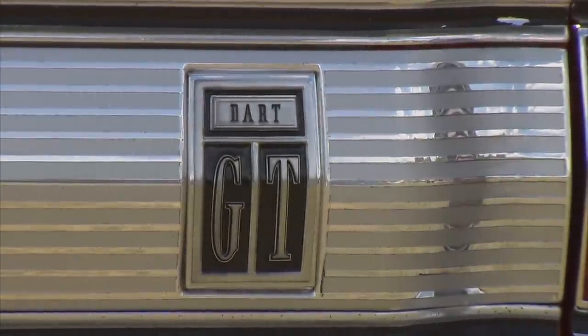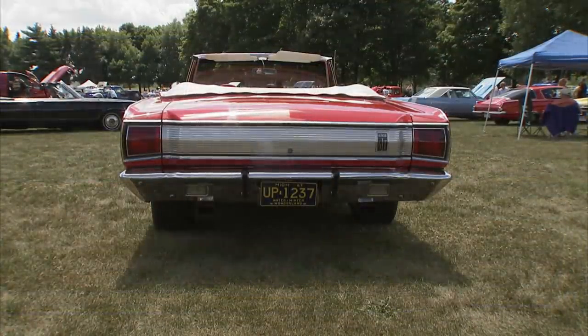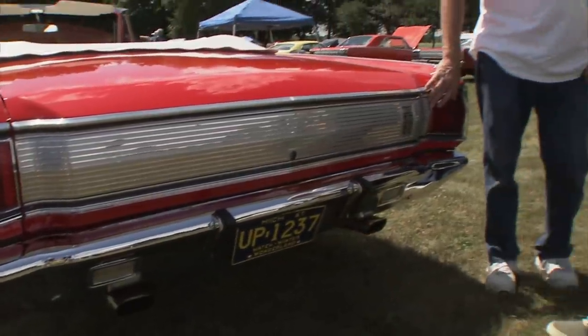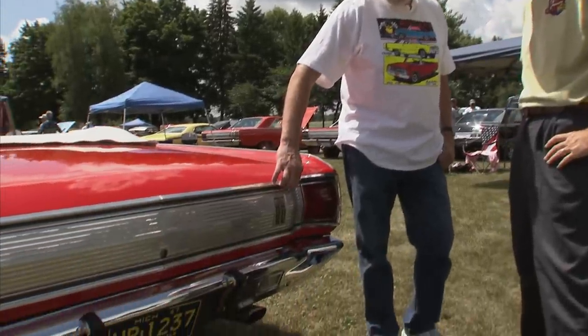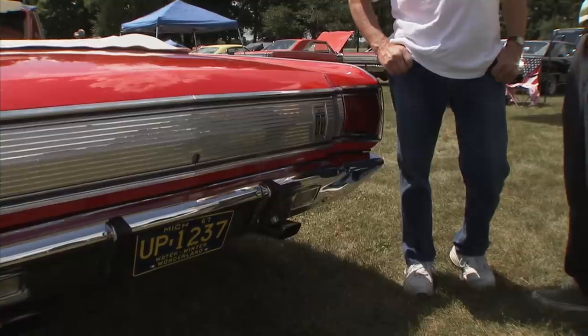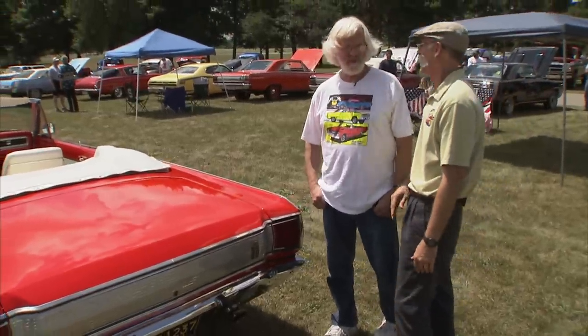The back plate is a pretty complex piece and nobody's reproducing those. It's not an NOS piece — I found it through eBay, then stripped it, had it replated, pinstripe taped all the chrome, painted the in-between bars in argent, and then took the tape back off. I can't tell you how many hours it was — a lot.